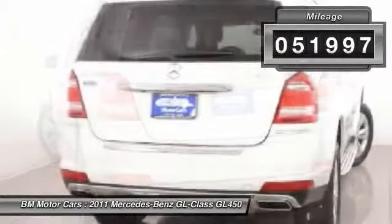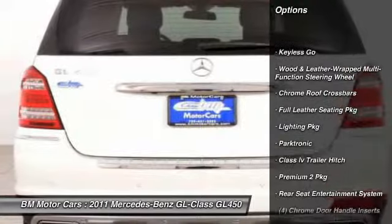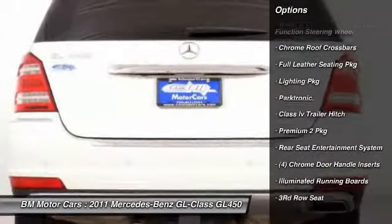Here are some of this vehicle's great options: navigation system, traction control, HomeLink garage door opener, side airbag, Keyless Go, and rear window defrost.